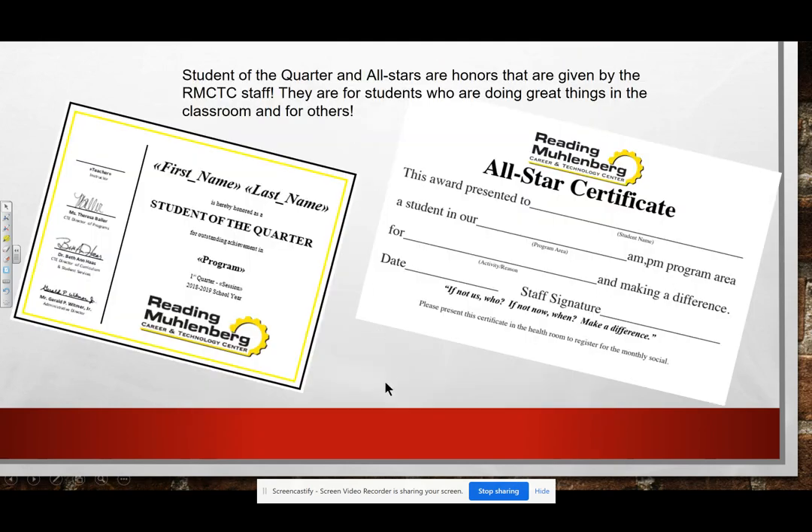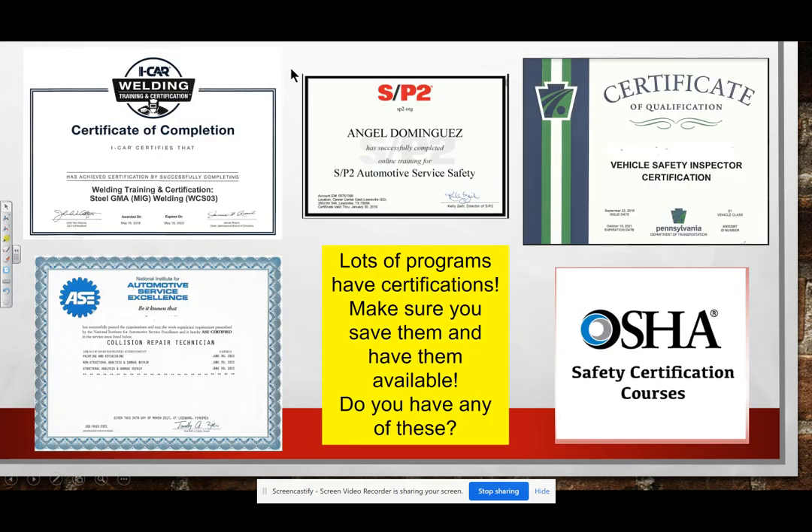We'll start with Student of the Quarter and All Stars. These are honors given by the RMCTC staff — very important to have in your portfolio. This is actually a certificate that a student gets, and the All Star certificate. You will get a copy back and will be able to keep that in your folder. Some other certifications that are very important — thank you to all instructors who sent things in so we can make copies.